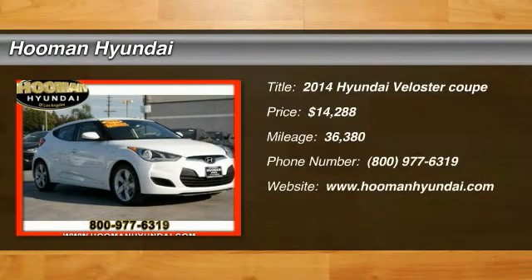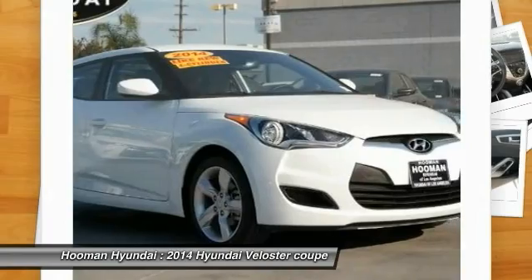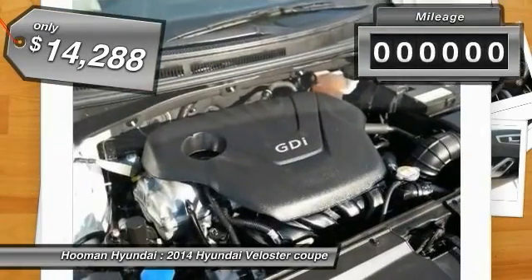The 2014 Veloster. The Veloster's innovative body style and unique design make it unlike any other small car out there. Pair that with fuel efficiency that pushes the 40 miles per gallon barrier, and you've got one sweet ride — and it's priced below $15,000.